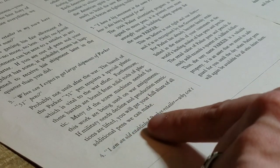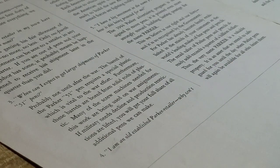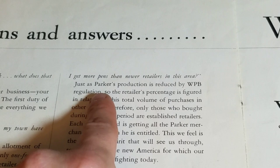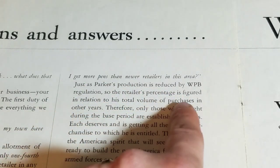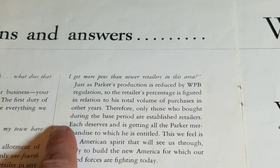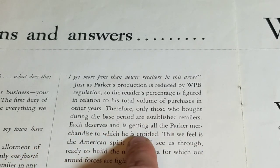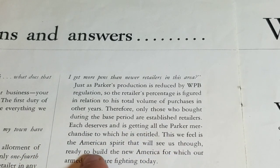Question 4: I am an old-established Parker retailer — why can't I get more pens than newer retailers in this area? Just as Parker's production is reduced by WPB regulations, so the retailer's percentage is figured in relation to his total volume of purchases in other years. Therefore, only those who bought during the base period are established retailers. Each deserves and is getting all the Parker merchandise to which he is entitled. This, we feel, is the American spirit that will see us through, ready to build the new America for which our armed forces are fighting today.